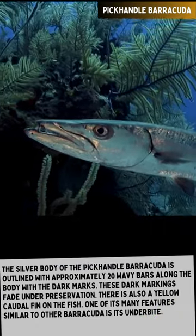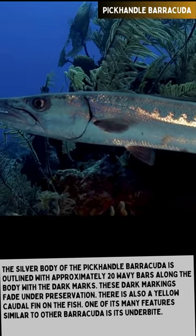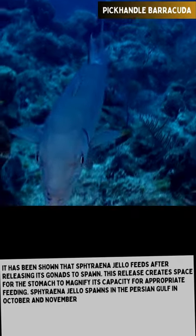It has been observed that Sphyraena nigello feeds after releasing its gonads to spawn. This release creates space for the stomach to expand its capacity for feeding. Sphyraena nigello spawns in the Persian Gulf in October and November.